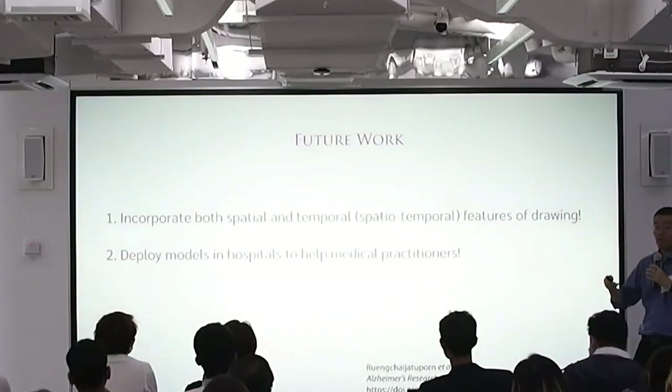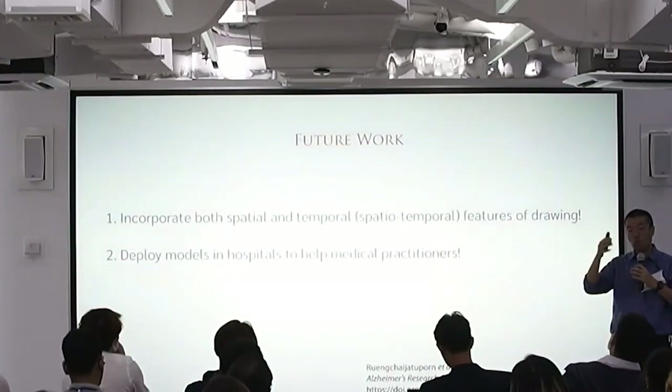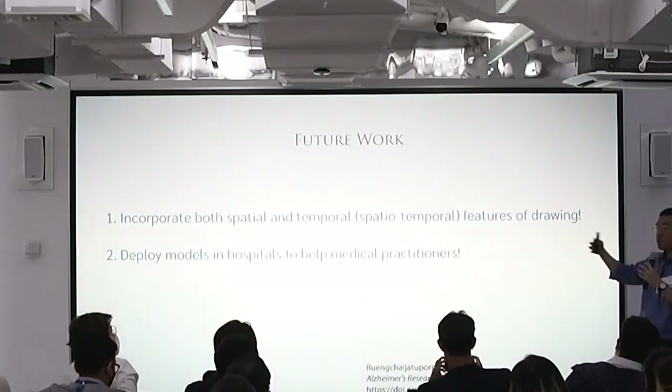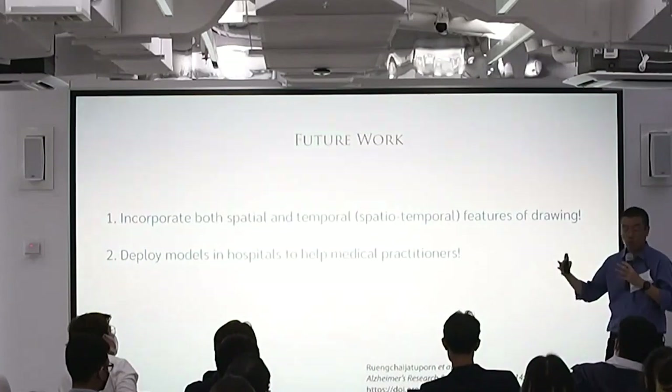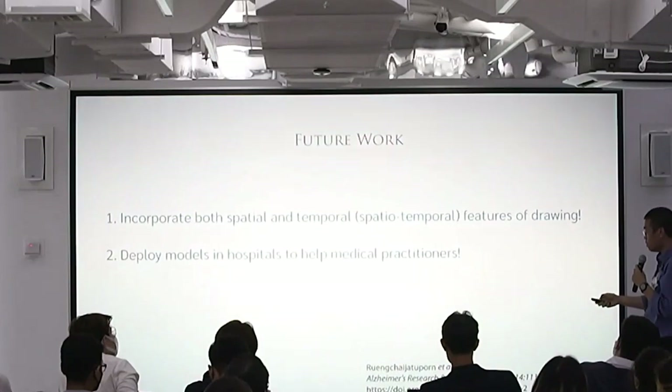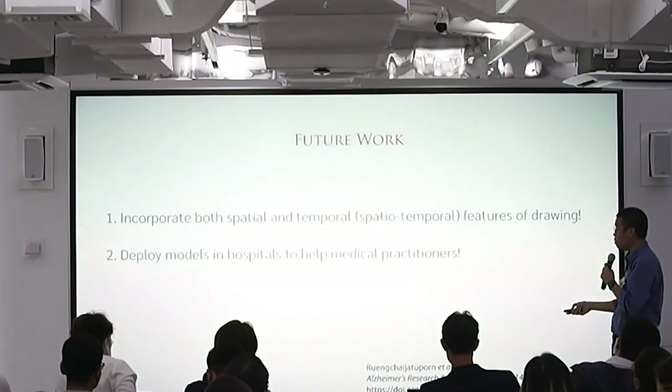In the future, as Dr. Iflank mentioned, you don't just look at the image but the way they draw — you can look at each step they took, the time it takes, and so on. You can concatenate these features and put them in the model to improve future performance and try to deploy it in the hospital for real.